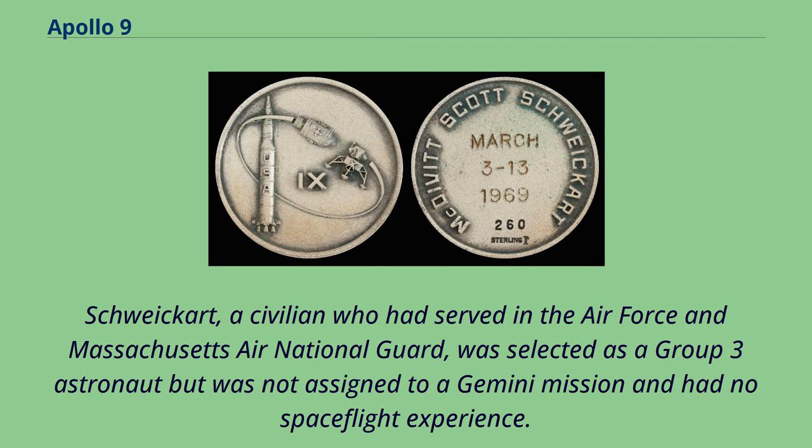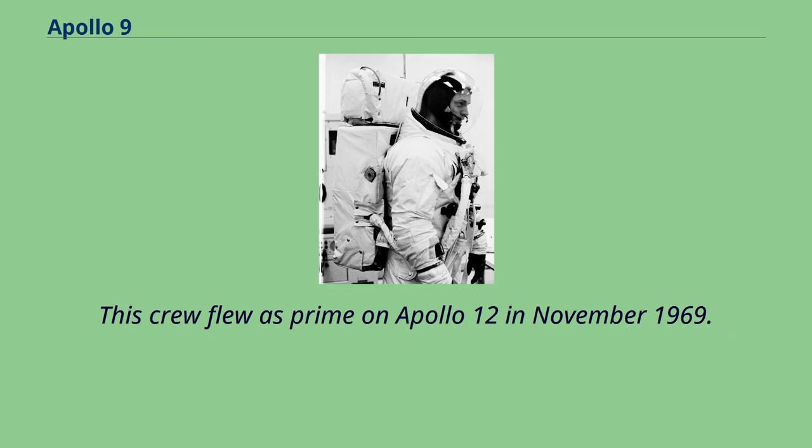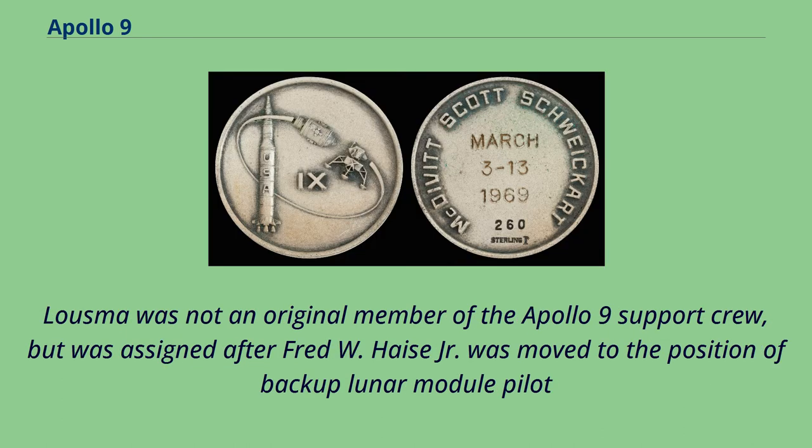The backup crew consisted of Pete Conrad as commander, Command Module Pilot Richard F. Gordon Jr., and Lunar Module Pilot Alan L. Bean. This crew flew as prime on Apollo 12 in November 1969. The support crew for Apollo 9 consisted of Stuart A. Roosa, Jack R. Lousma, Edgar D. Mitchell, and Alfred M. Worden. Lousma was not an original member of the support crew, but was assigned after Fred W. Haise Jr. was moved to the position of backup Lunar Module Pilot.